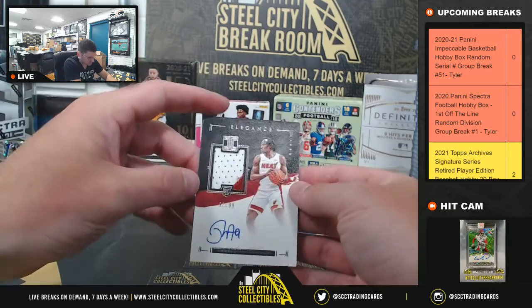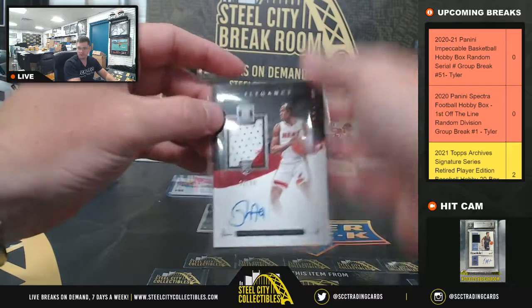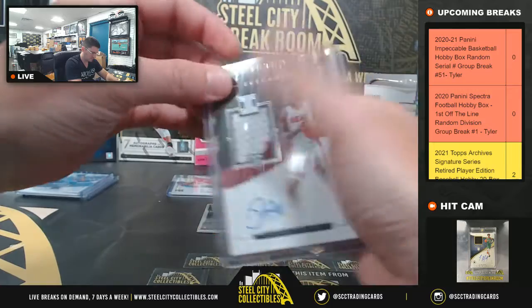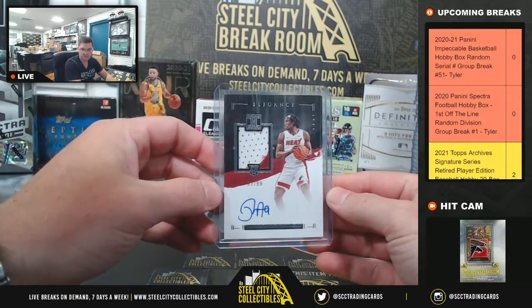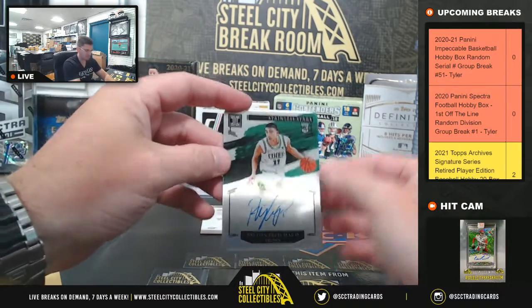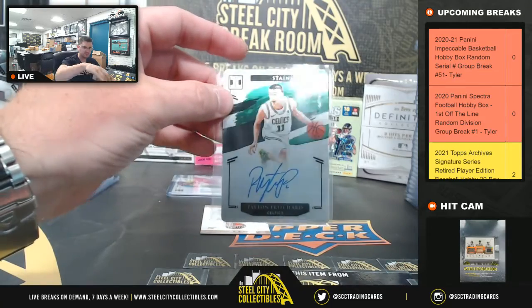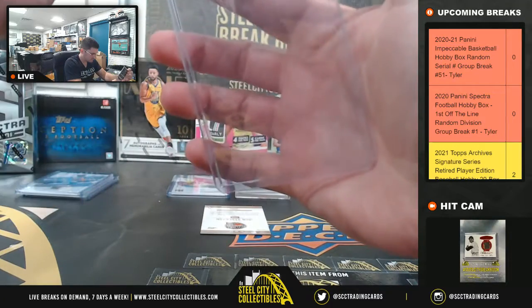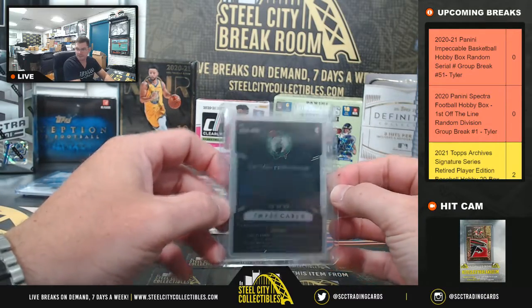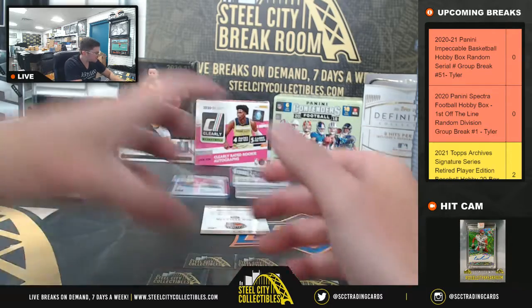Precious Achiuwa RPA, 92 of 99. And that's going to be 83 of 99, going to three — it's going to be Drew.